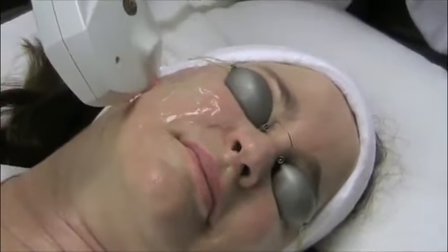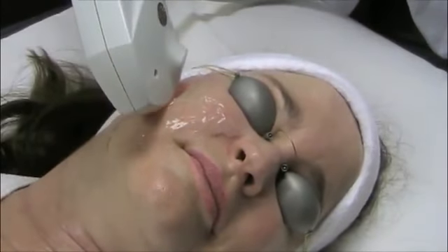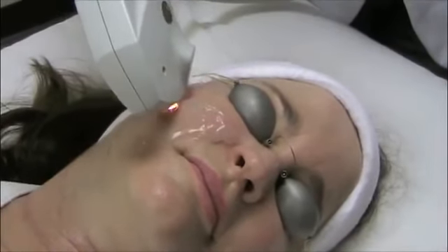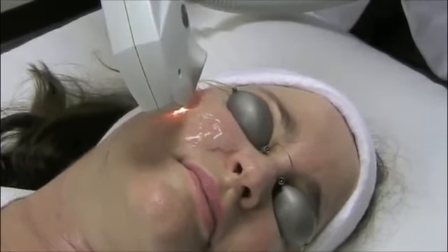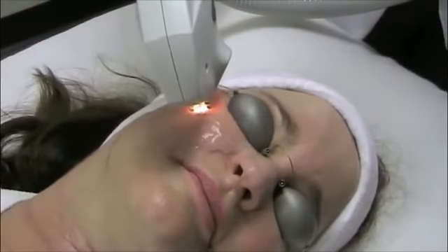A series of IPL Photo Facial treatments will diminish flushing or redness of the skin associated with rosacea, reduce hyperpigmentation caused by sun damage and age, erase broken capillaries, and smooth roughly textured skin.